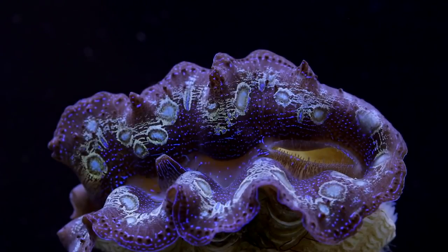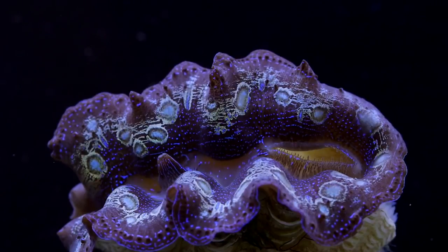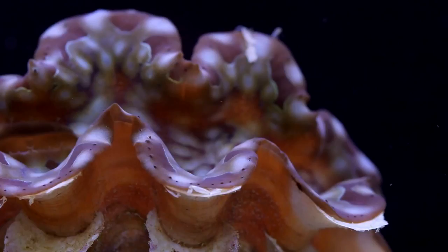Giant clams do not have much behavior because once they settle down, they stay there for their whole life. They are light sensitive and open and close based on how much light there is.